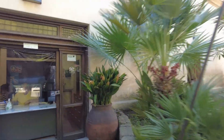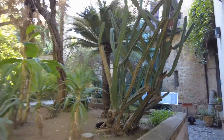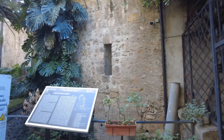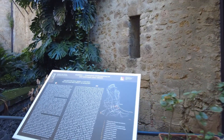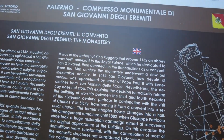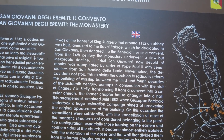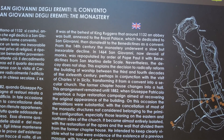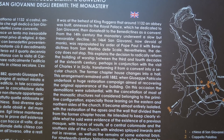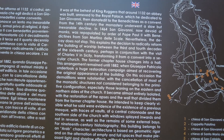Thank you. Grazie. So I have my ticket. Let's read this first - I'll let you guys do your reading and I'll scroll down, pause as needed. It was the behest of the King of Ergunu, and around 1132 the abbey was built.